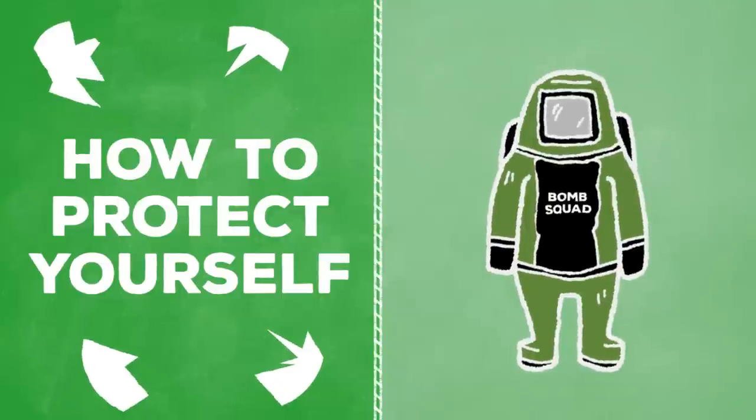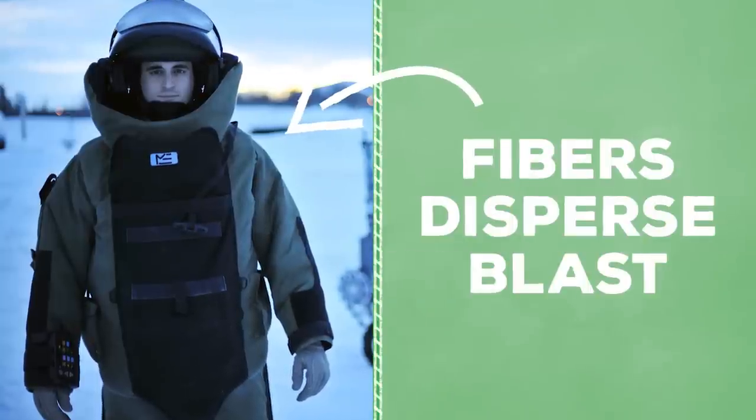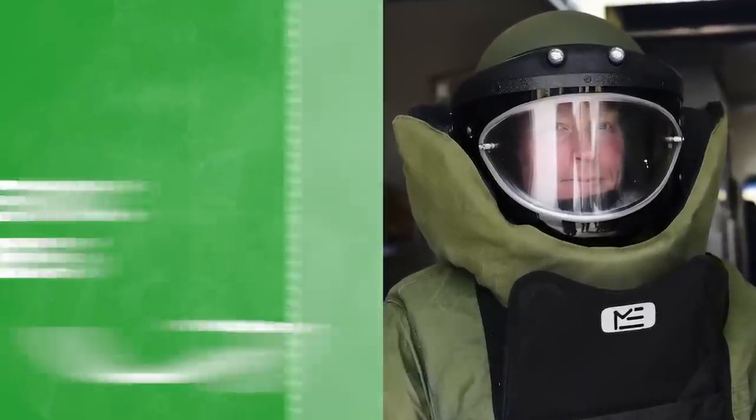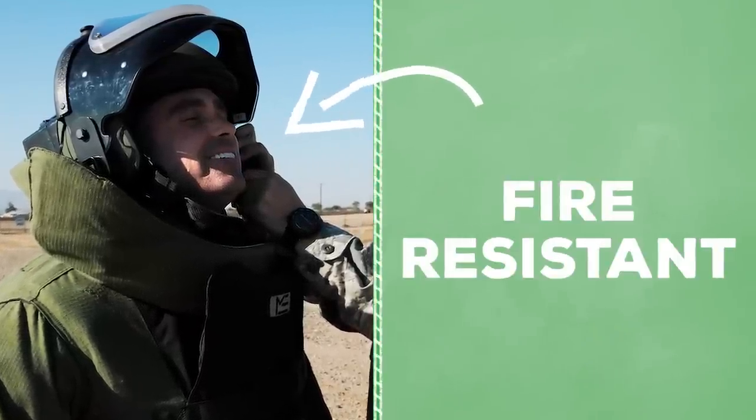So how do you protect yourself from a bomb? With an advanced bomb suit. They're made of tightly woven fibers, which spreads the ballistic force of a blast through the suit rather than the person. A second layer of ballistic plates helps deflect the shrapnel and fragmentation. The heat and flames produced by the bomb are then neutralized by fire-resistant materials.